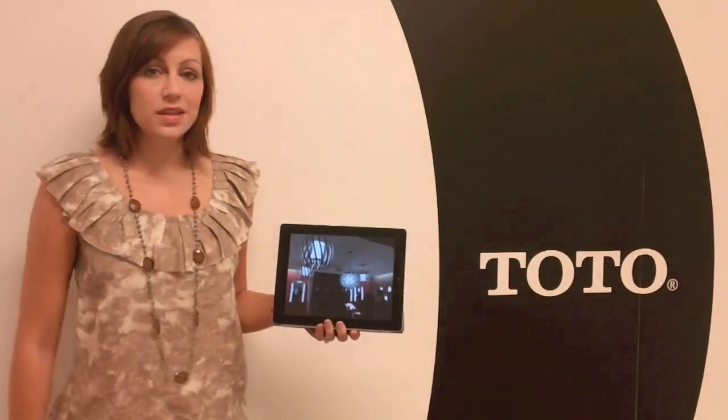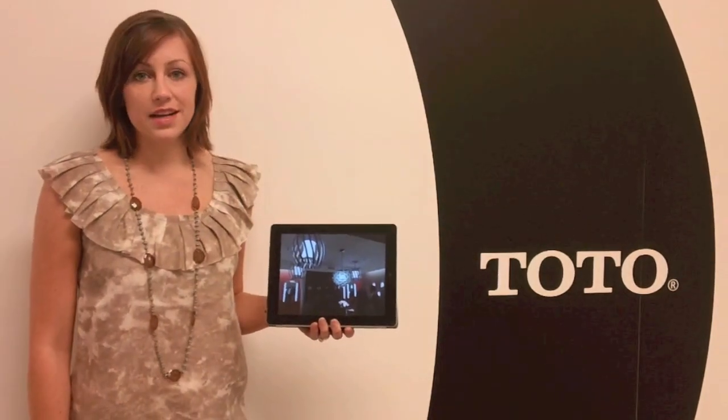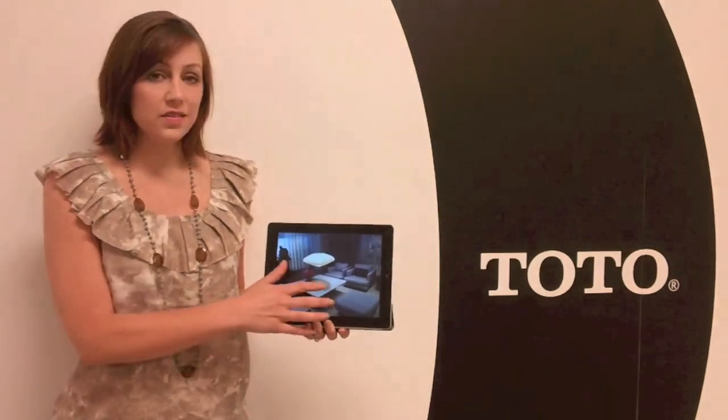First up is lighting. We're seeing large, dramatic, oversized lighting used in many different applications, from seating arrangements, even in office spaces.